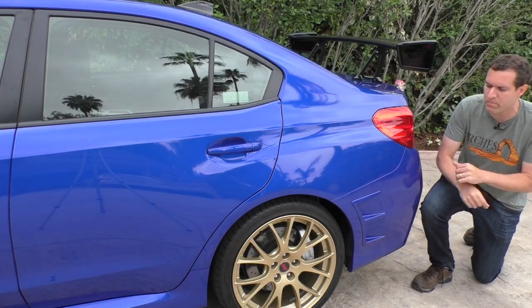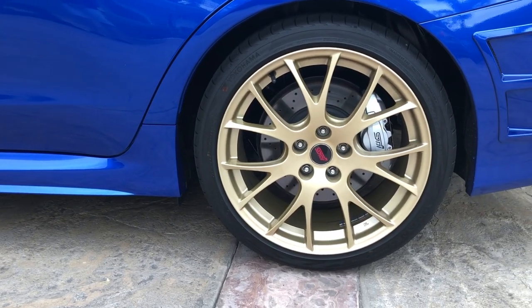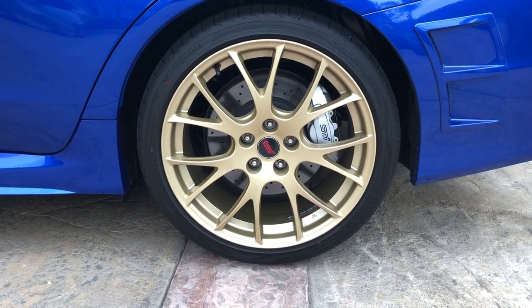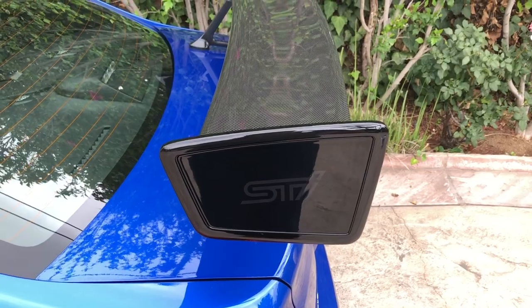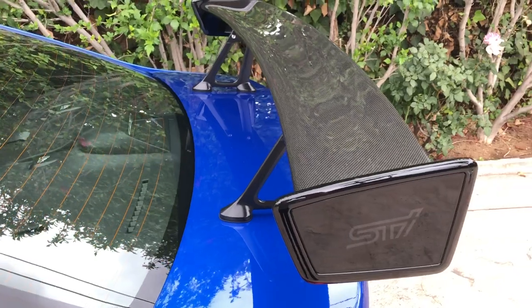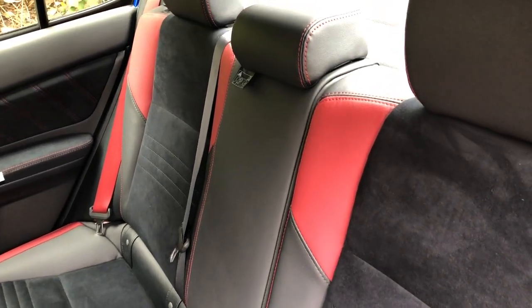Two other major weight savings changes are visible back here. One is these gold BBS wheels, which are a Type RA characteristic and are a little bit lighter than the wheels in the standard model. Additionally, you have the carbon fiber spoiler back here, which saves a little weight and is unique to the Type RA — the regular STI just has a normal non-carbon fiber spoiler. I've now mentioned all the ways this car saves weight: the carbon roof, the wheels, the carbon spoiler, removing the spare tire kit, and they have also deleted the rear armrest, saving approximately two ounces in the process.